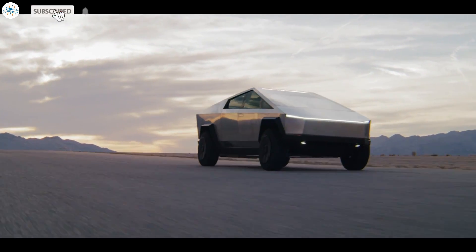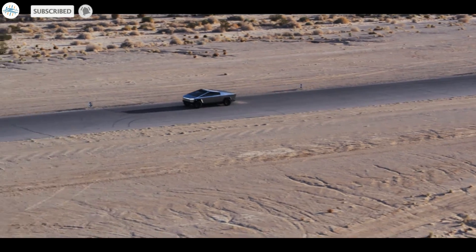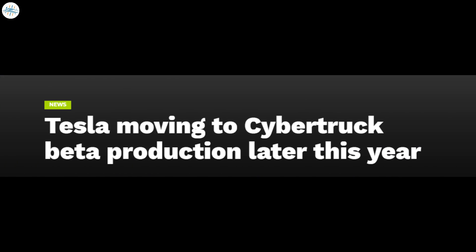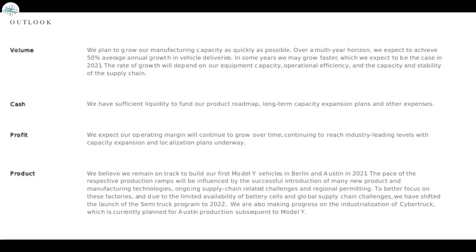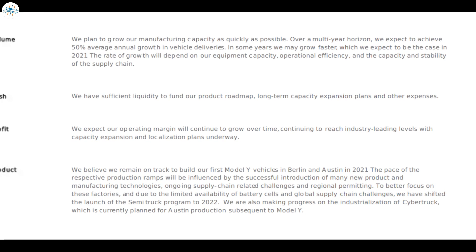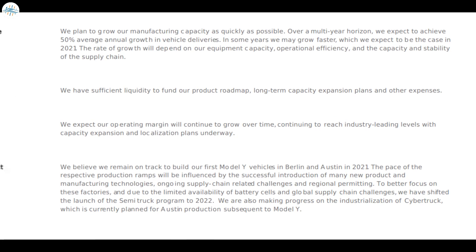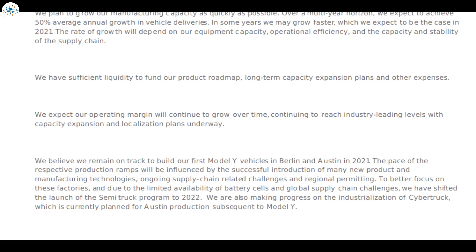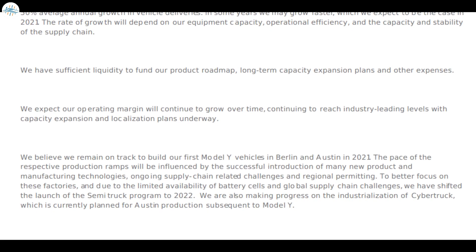Tesla provided an update on Cybertruck production during the latest earnings call. The company announced that it would be moving towards Cybertruck beta production later this year in Gigafactory Texas. In its Q2 2021 update letter, Tesla stated it was making progress on the industrialization of the Cybertruck and plans to start production on the electric pickup truck in Giga Texas, after Model Y production.